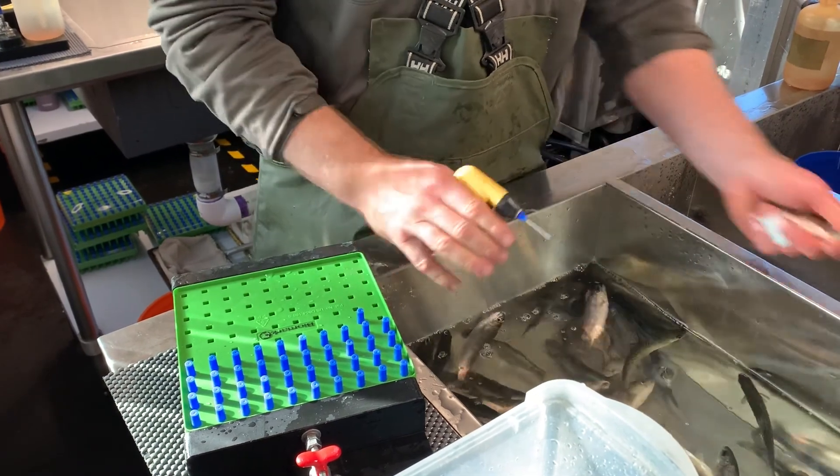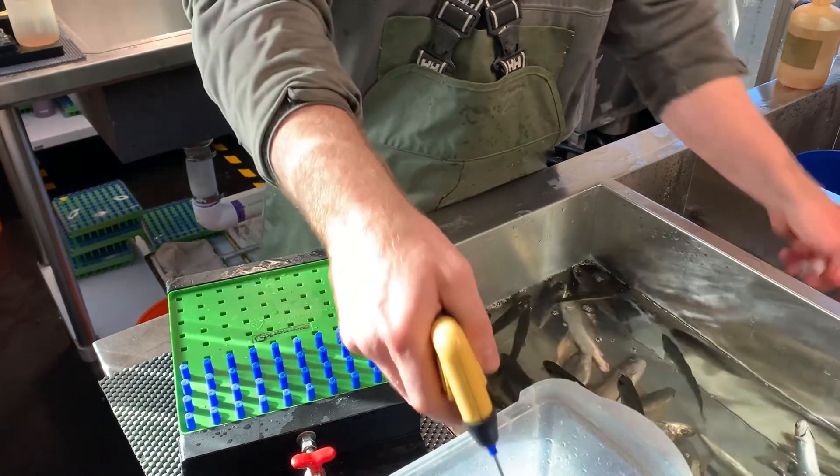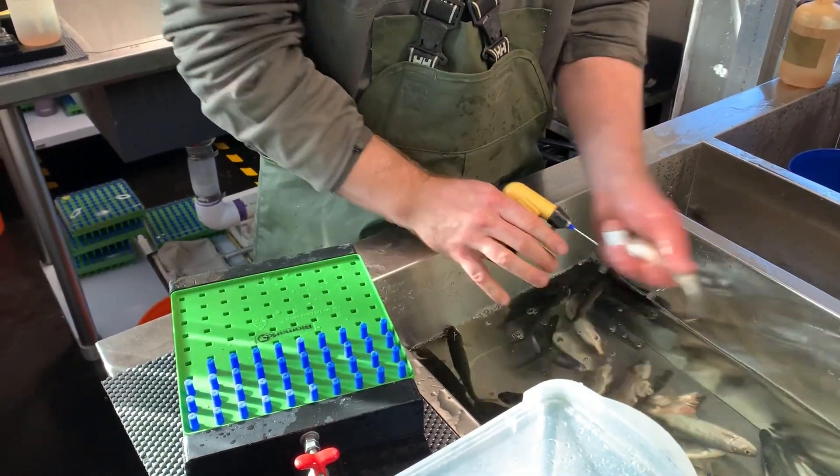WDFW staff are also working to supplement native Spring Chinook populations with hatchery-raised fish. Staff earlier this spring spent three days tagging thousands of small fish before releasing them into the river.